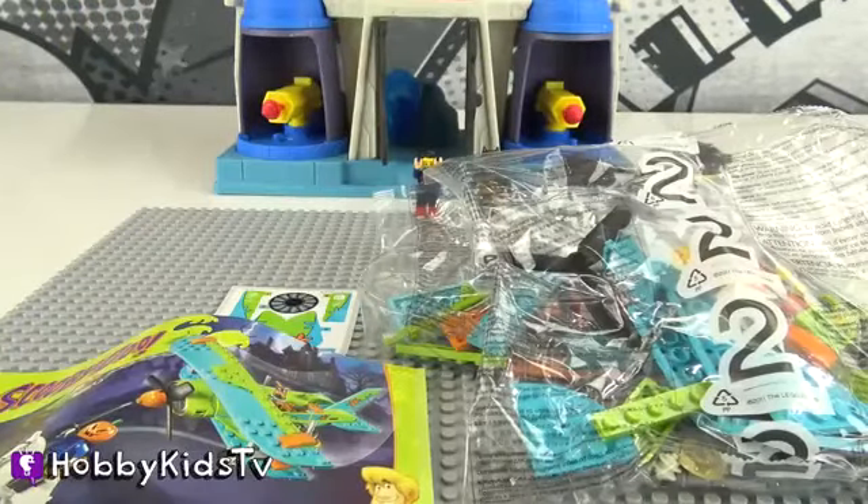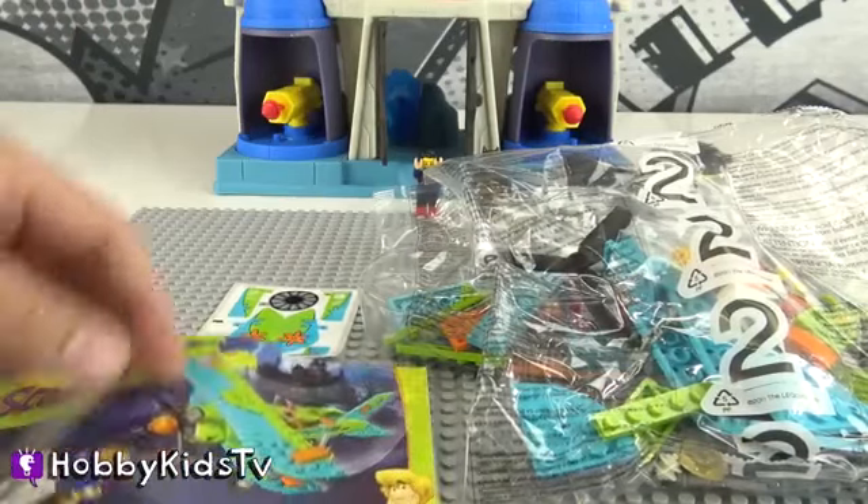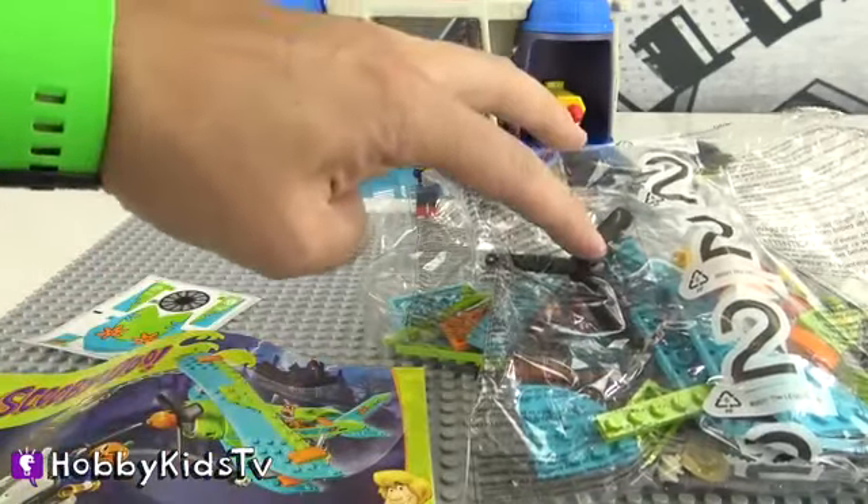This awesome Scooby-Doo Lego set comes with one instruction book, stickers, and two bags of Legos!